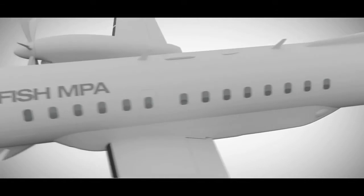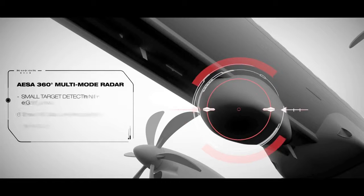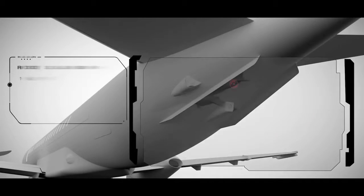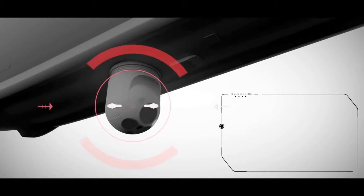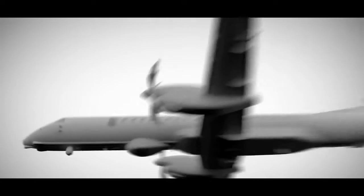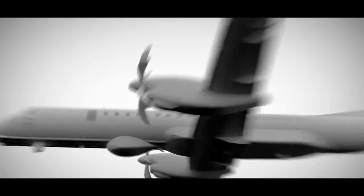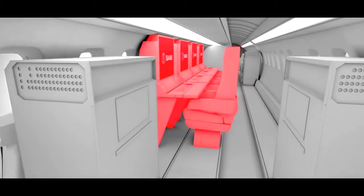Saab has selected some of the world's most advanced sensors and systems, complemented by our own combat-proven technologies. AESA 360 multi-mode radar. Advanced airborne acoustics. World-class electro-optics. ESM and self-protection.